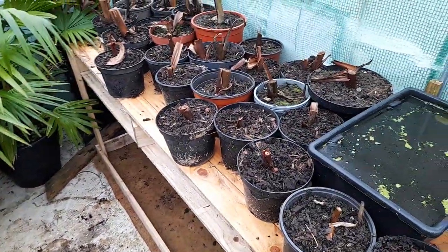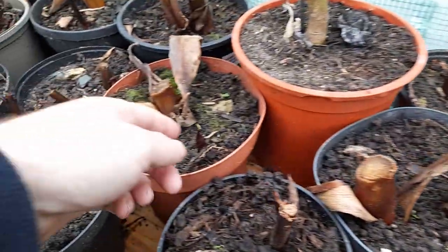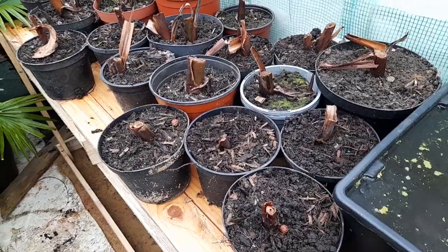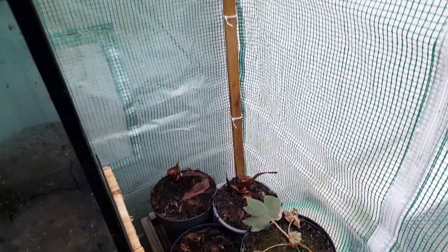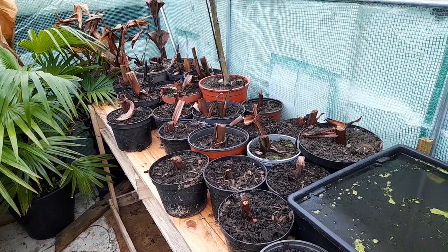Got a lot of cannas in pots in here as well, and believe it or not these are starting to come into life. We've got some new shoots — a little green tip on this one here, and again here. Cannas are starting slow but sure; they'll start to pop up. We've got quite a few along underneath the benches and at the front as well. A mixture of cannas — everything from Tropicana Black to Indica, and some banana cannas as well.